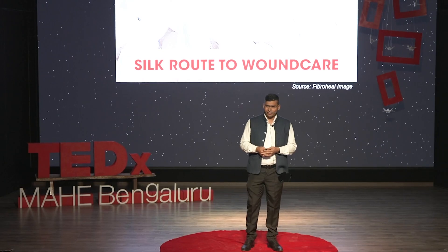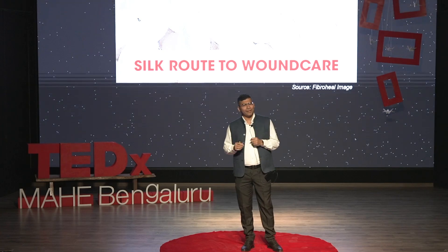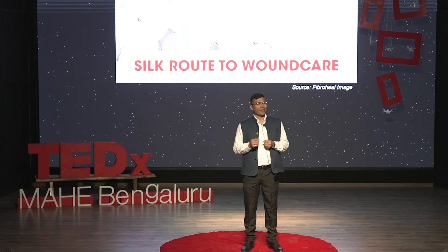Good afternoon everyone. Thank you TEDxMahe for having me on this platform to get a chance to share with each one of you. As soon as you hear about silk, what comes into your mind?